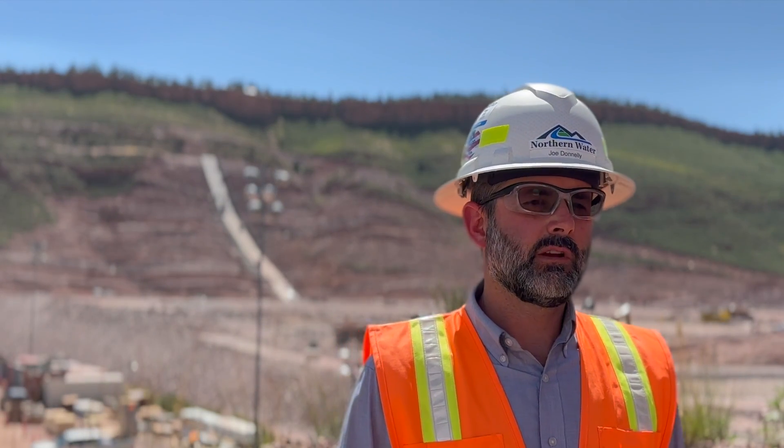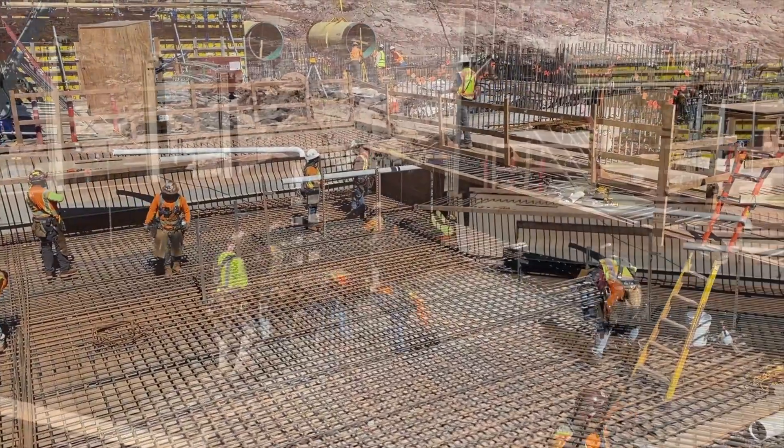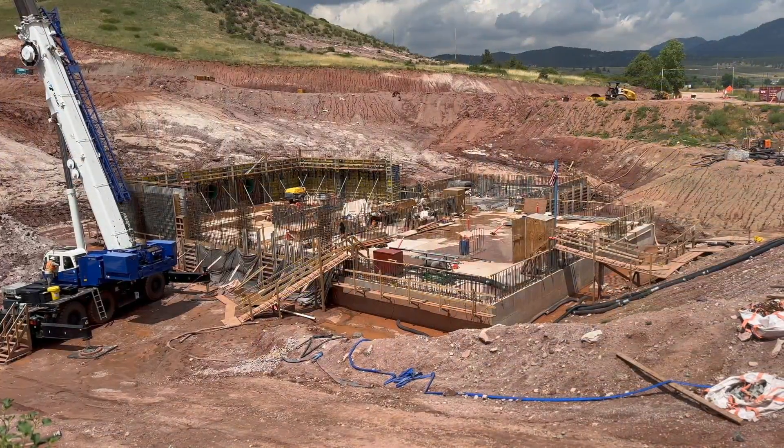To control all of the flows in and out of the project, we are going to install 61 valves associated with this project. Most of those valves are going to be located in a valve house at the toe of the dam. The foundation work for the valve house is now complete and the walls are starting to come up on that structure.